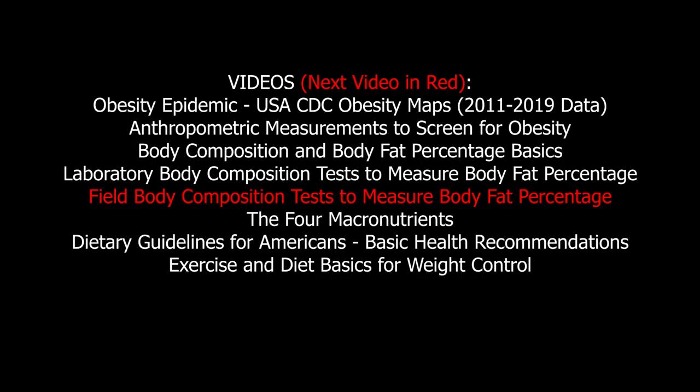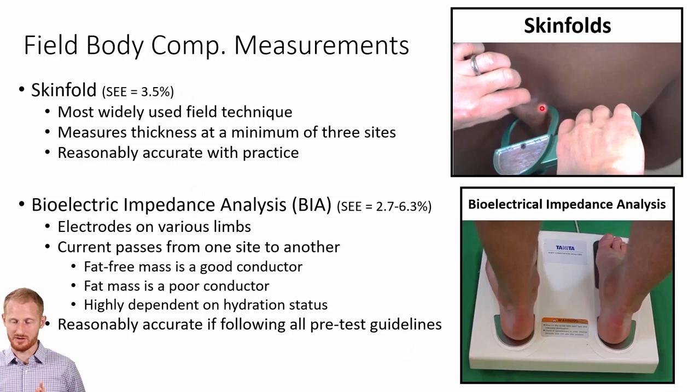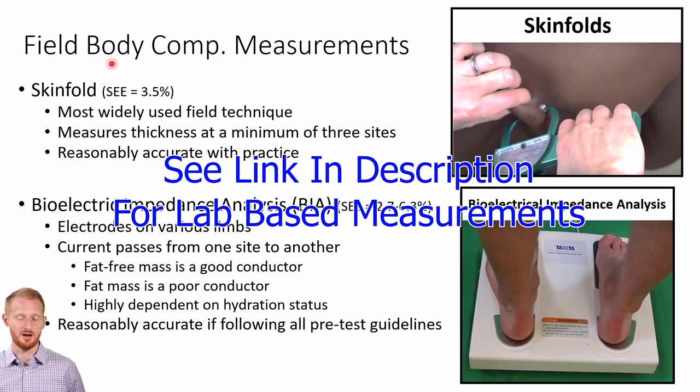We've talked a lot about different methods of doing body fat percentage assessment, but up until now all the techniques I've talked about were lab-based techniques. I'm going to put a link in the description to another video where I talk about field-based techniques. All of the body composition techniques I've talked about have been considered gold standards at one point in time or currently. The skinfolds and biological impedance analysis or BIA — these are not and have never been considered gold standards. These are your field or typical gym-based measurements and are the most commonly used ones of all the measurements shown in this video.